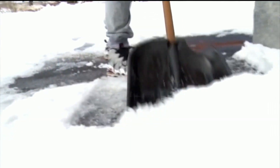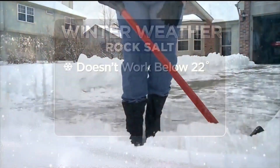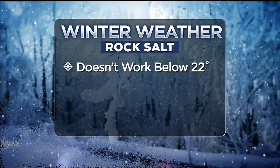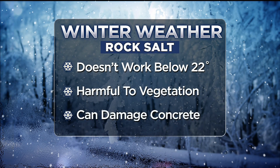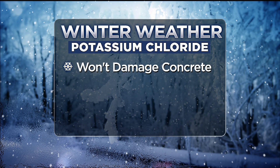Traditional rock salt is the cheapest, but it does have some drawbacks. It doesn't work when temperatures drop below 22 degrees. It's also harmful to vegetation and can damage concrete.